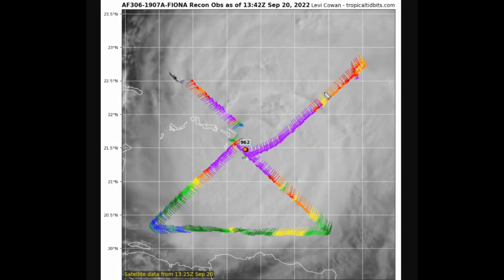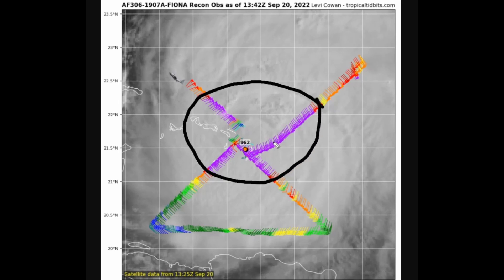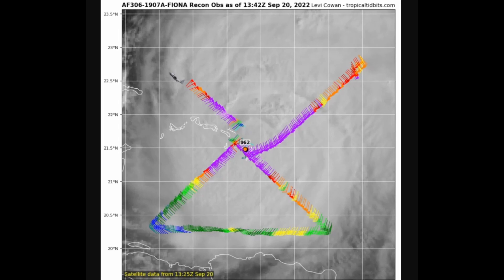A new Air Force recon mission has flown through the center. On their first pass, they found air pressure at 962 millibars, and the second pass is probably about the same, maybe a little bit lower. Hurricane-force winds are expanding pretty dramatically, with some 83-knot winds at the flight level. It does not look quite as strong as overnight, because we could be seeing an eyewall replacement cycle, and shear is also increasing on Fiona, helping to weaken it.